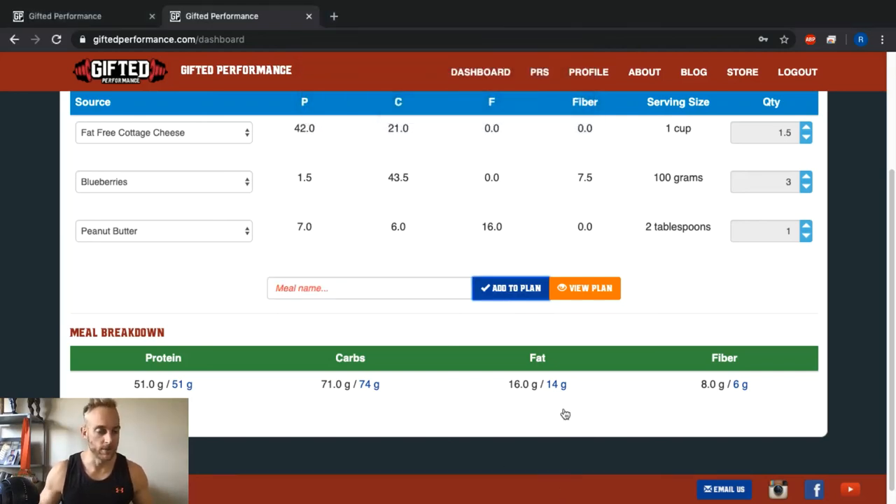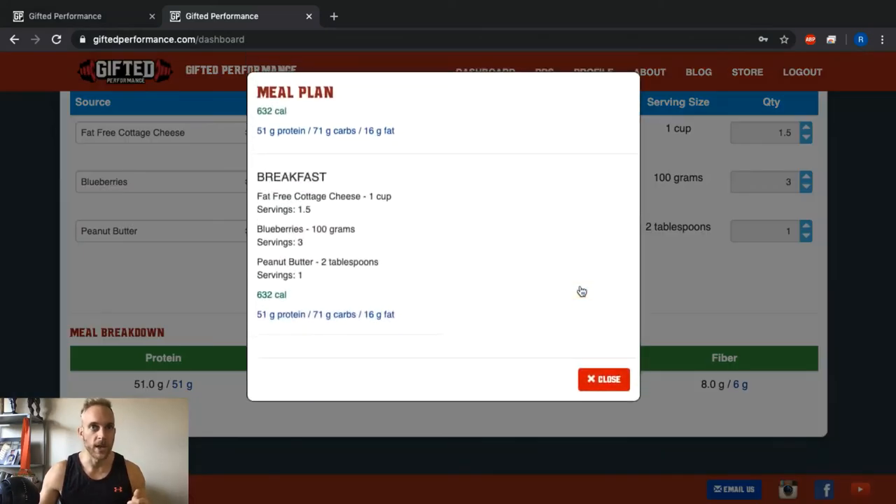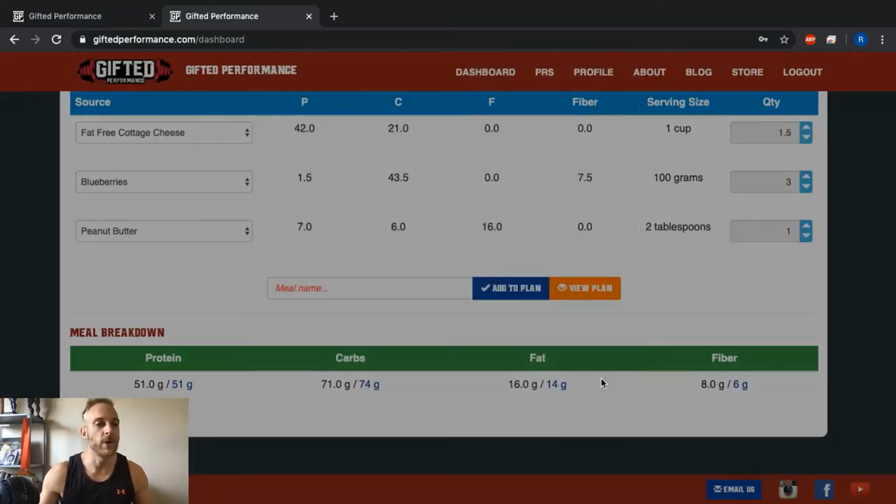Once you've entered all your meals — four, five, or however many you chose — click View Plan. You can screenshot it, take a photo, or highlight, copy, and paste it into a Word document. What you've essentially done is built yourself a meal plan based on your macros. We aren't registered dietitians so we can't write you a formal meal plan, but we give you the macros and the tools to build out your own — so enjoy this feature.